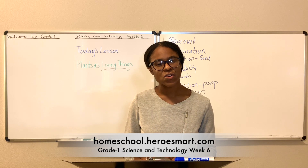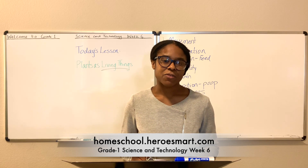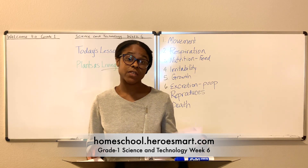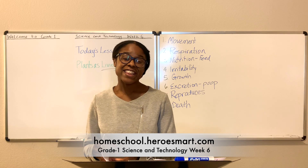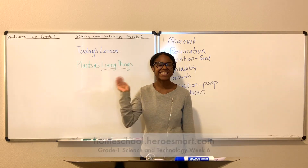Get to know some plants in your local environment so you are able to speak about them confidently among your peers. Please take time to complete the exercise that follows this lesson. Thank you so much for coming to class and being a part of today's lesson. Until next week, God bless.